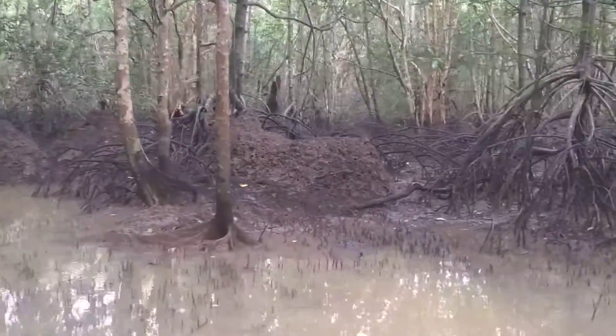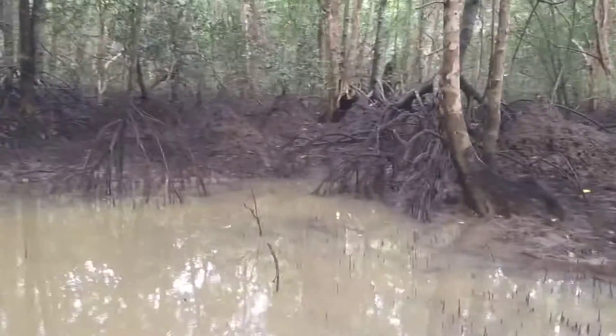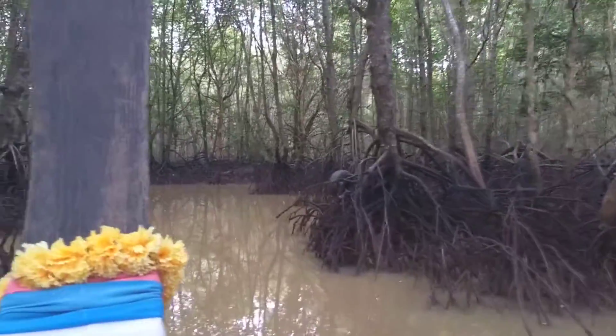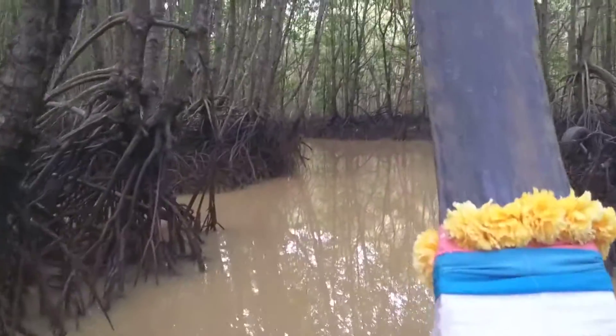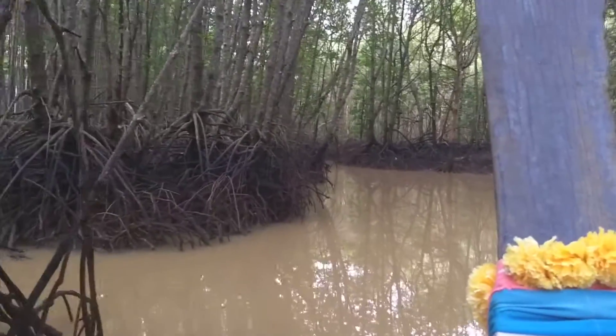These are piles — those are crab piles. Those are like crabs that make piles here. It's like, what? And it is so narrow in here, I can't even tell you. But this guy's threading the needle.